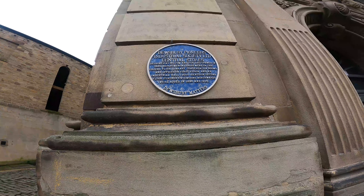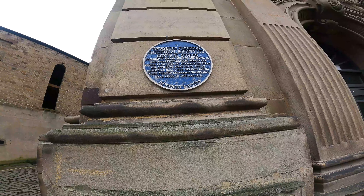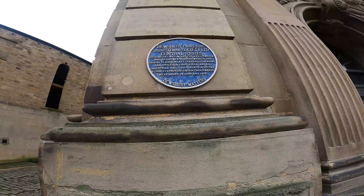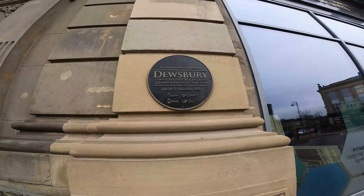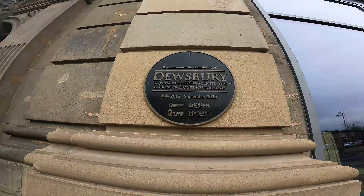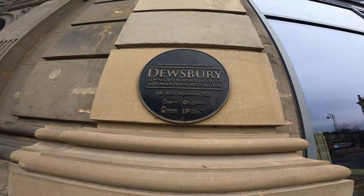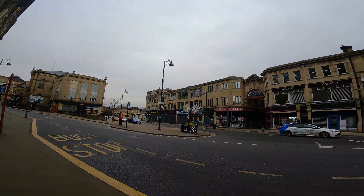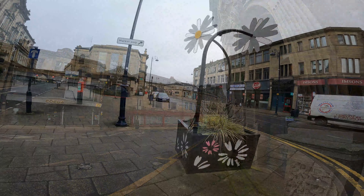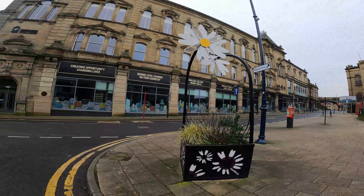Let's go and have a look at those blue plaques over there. The Dewsbury Pioneers Industrial Society Central Stores, designed by Halterman Fox, opened in 1880. Department shops on the ground floor, a library, conversation rooms and offices on the first floor, and an industrial hall with 1,500 seats on the second floor. Further extensions northwards were added in 1896 and 1914. Now it's the college. This restoration was completed in September 2020. Loving the old Yorkshire stonework on these buildings.